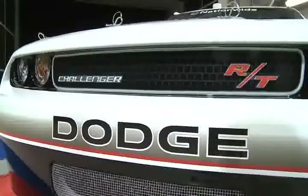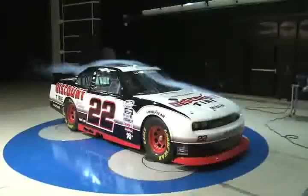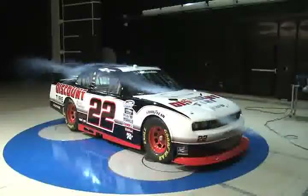This partnership of technical expertise, and the fact that the Racing Challenger and Street Challenger share many design cues, is a win-win for fans and Dodge alike.